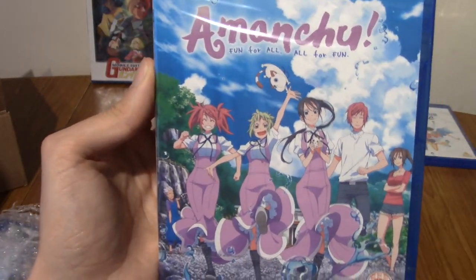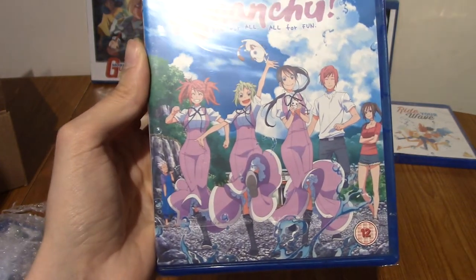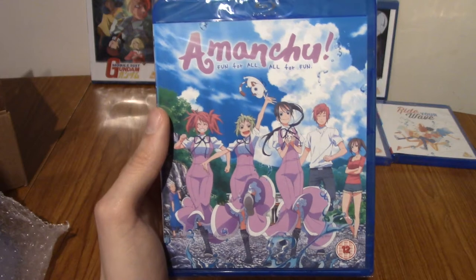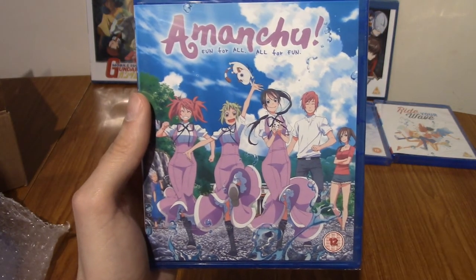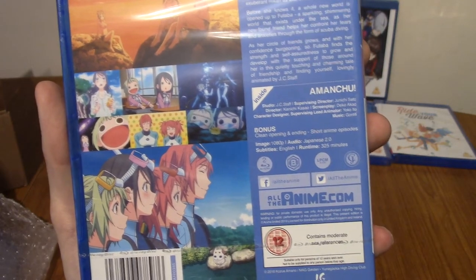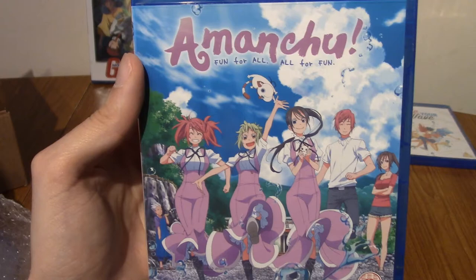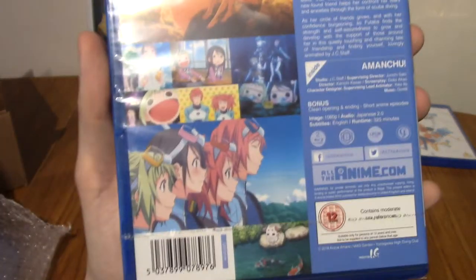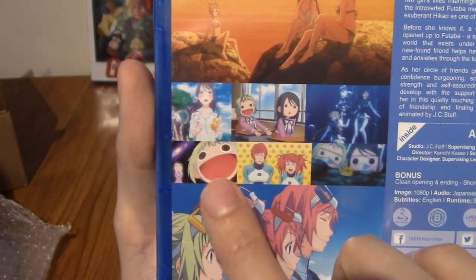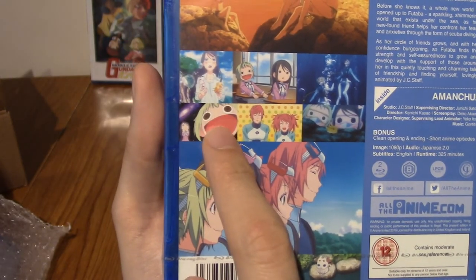We have... A Manchu! I want to say I've heard of this, but it doesn't look familiar. I'm not sure if it's a series or a film. Looking at it, this seems really interesting actually — I think it's a short series. It says short anime episodes at the back, and the runtime is 325 minutes, which is like a sort of 12-episode anime. This does sound very comfy. It just looks like a bunch of cute anime girls and a guy having some summertime fun. I swear I've seen images of that character posted somewhere before.